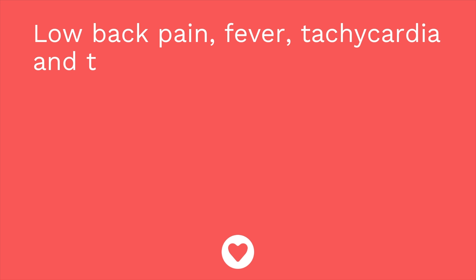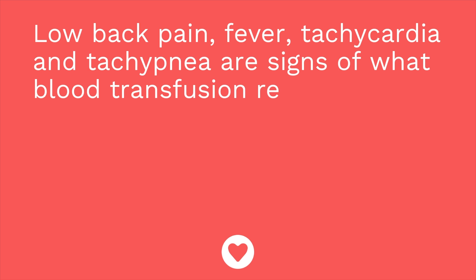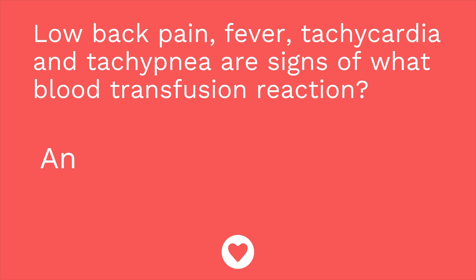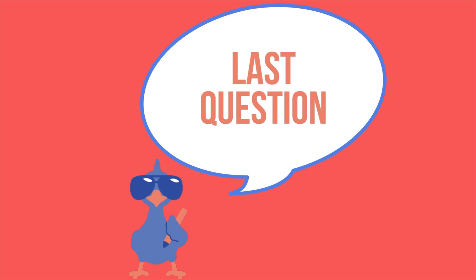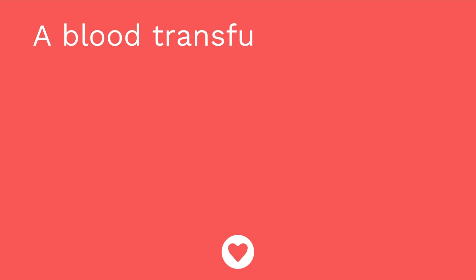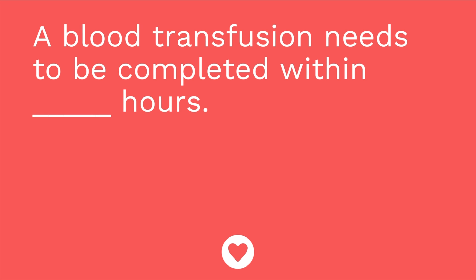Question number two: low back pain, fever, tachycardia, and tachypnea are signs of what blood transfusion reaction? The answer is an acute hemolytic reaction. Question number three: a blood transfusion must be completed within how many hours? The answer is four.